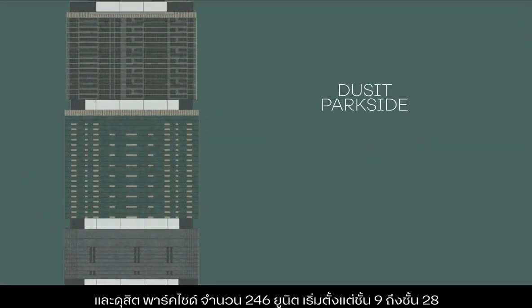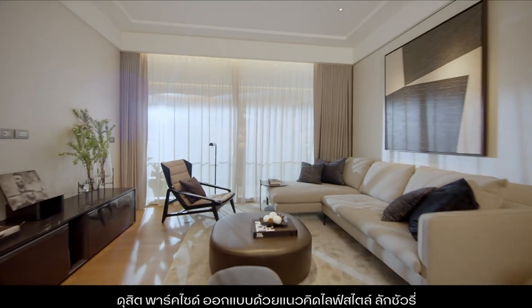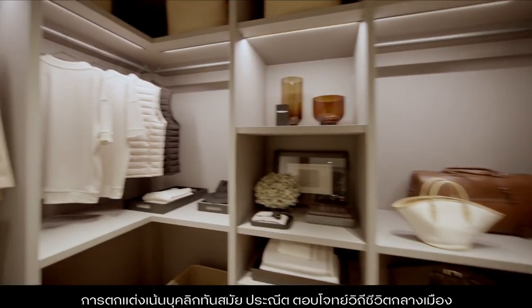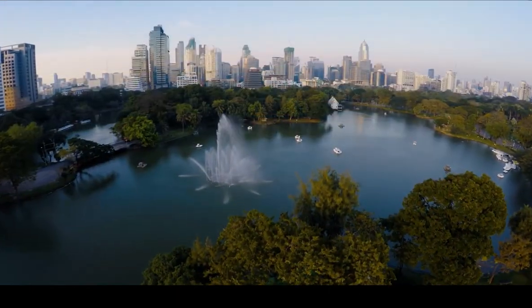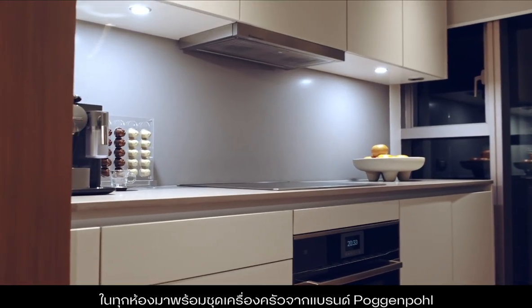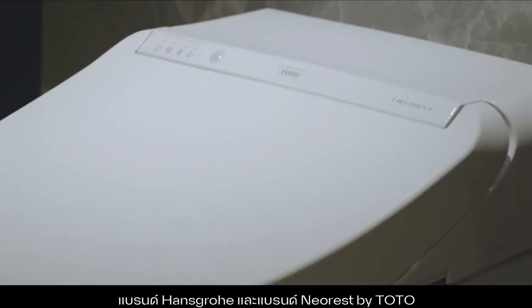Dusit Parkside comprises 246 units from the 9th to 28th floor, ranging in size from one to two bedrooms and special sized units. Dusit Parkside features a lifestyle luxury design concept that offers a sleek, characterful home perfect for urban lifestyles, with extended views across the roof park and Lumpini Park. All units come with fitted kitchens by Poggenpohl and appliances by Küppersbusch. Branded sanitaryware by DuraVit, Hansgrohe and NeoRes by Toto.